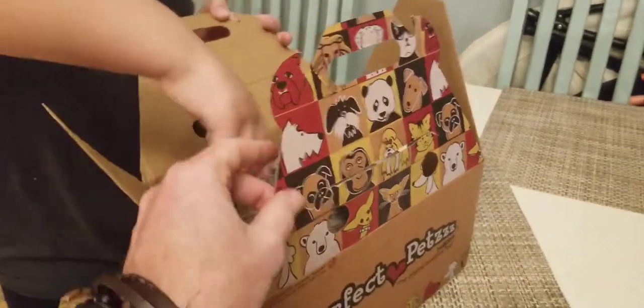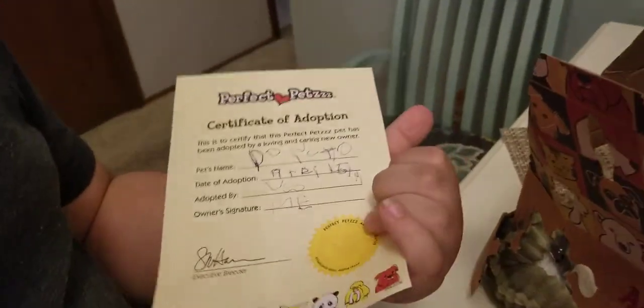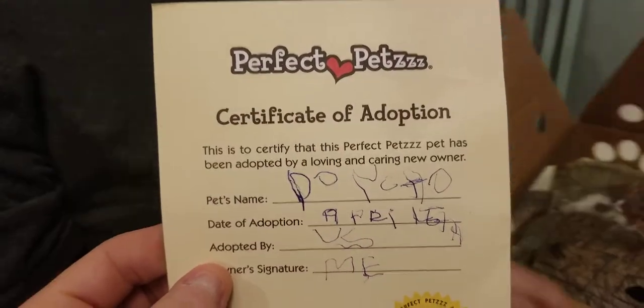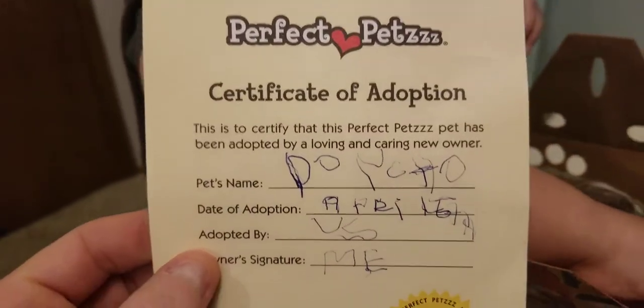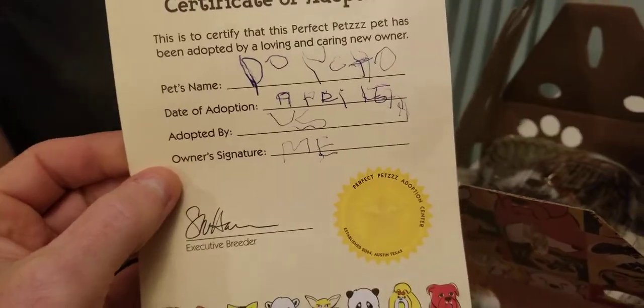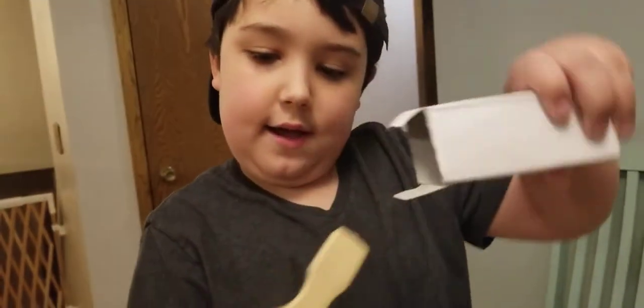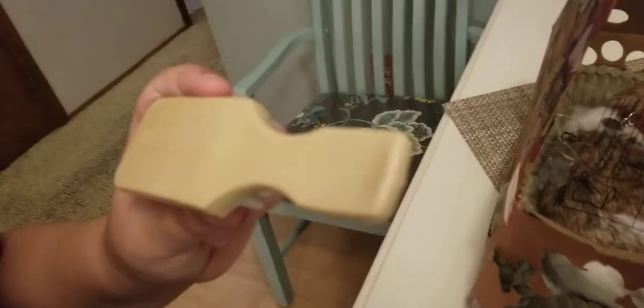Looks like they've got a bunch of different kinds of animals besides dogs — there are pictures on the side. He's going to call it Poncho. There's his certificate of adoption showing when he got it and who it's adopted by. And inside there's a box with a brush — on the back it says Perfect Pets pet brush.